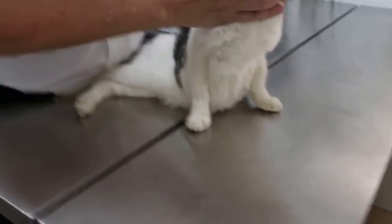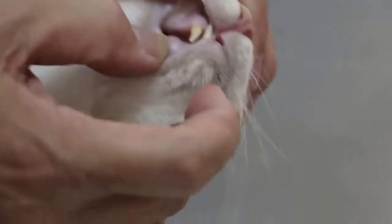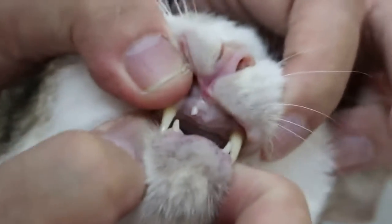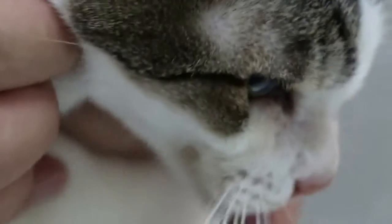Now we look at the physical examination. The nose is quite pink. Check the gums, check the mouth — it doesn't like it. There's a strong smell and bad breath. Check the lymph nodes. The throat — there's some pain.